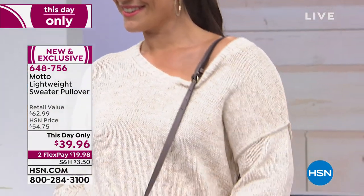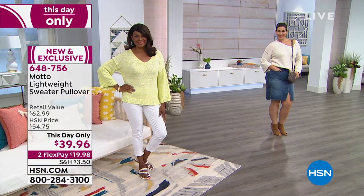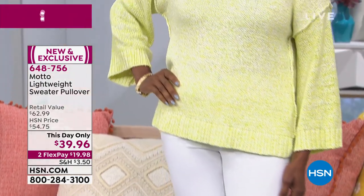Oh my gosh, I love a little shoulder. I do too — I am all about the shoulder. So you can choose to have a little shoulder, or you can choose to just wear it as is with that beautiful V-neck. It's extra small to 3X.